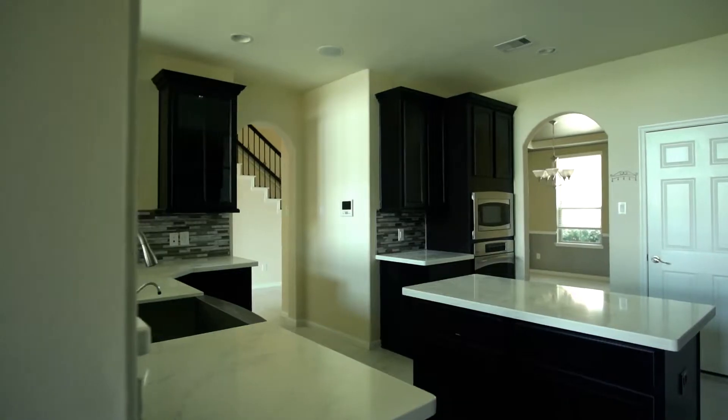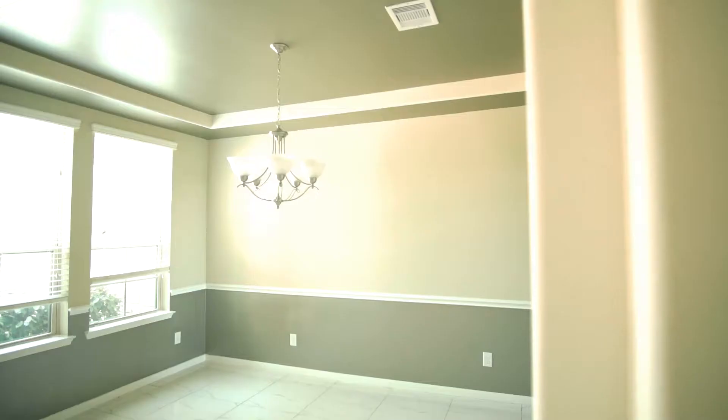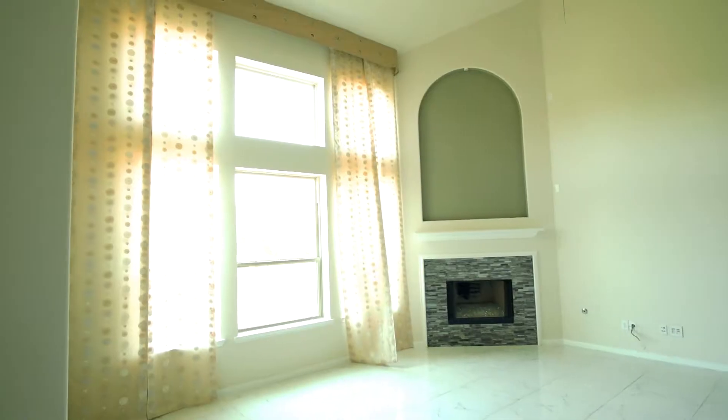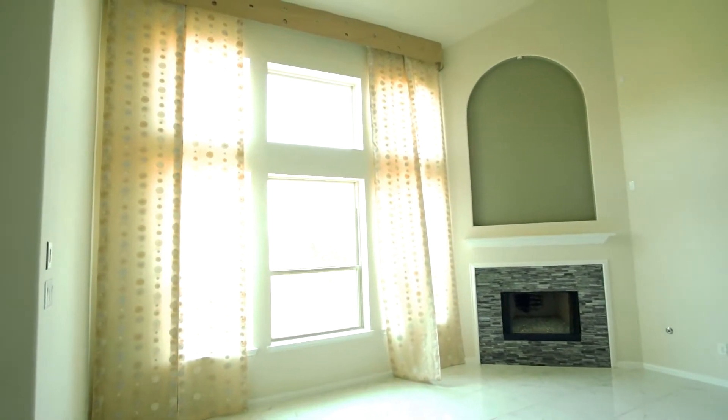The formal dining room has direct access to the gourmet chef's kitchen with matching stainless steel appliances. This open home concept is perfect for entertaining with tons of natural lighting and high ceilings.